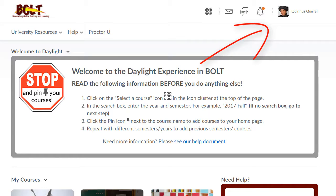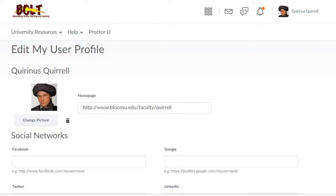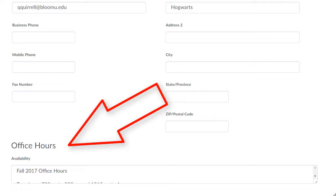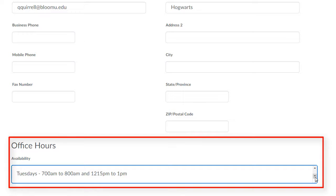To enter your office hours in BOLT, click on your name, click Profile. Once on the Edit Profile page, scroll down until you see the Office Hours window, and then simply enter your office hours in the Availability box.